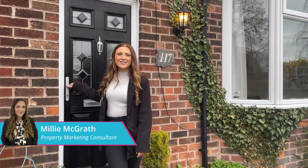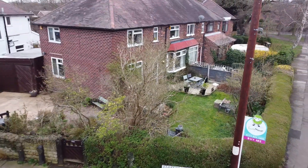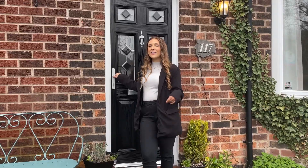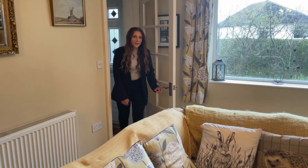Hi guys, Milly from YouMove here, and today we're on Meadow Lane in the sought-after area of Attenborough, showing you around this beautiful four-bedroom end-of-terrace, significantly extended property. Let's go take a look around.